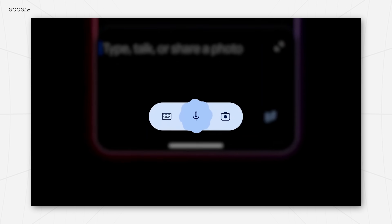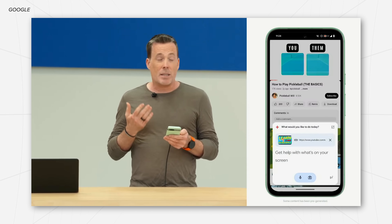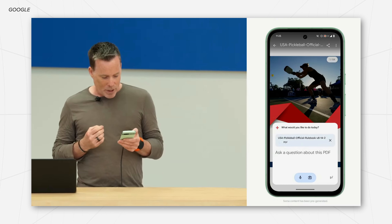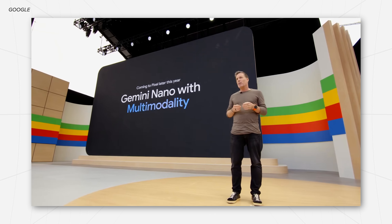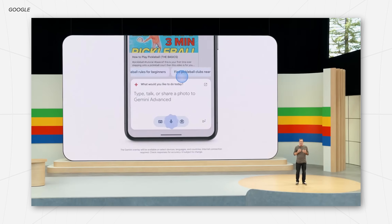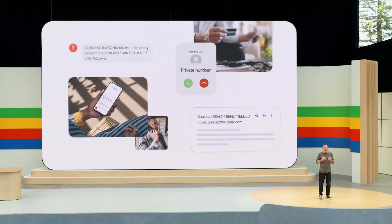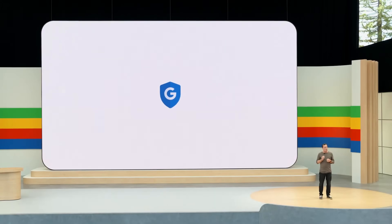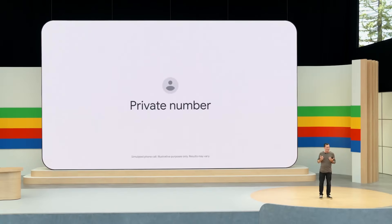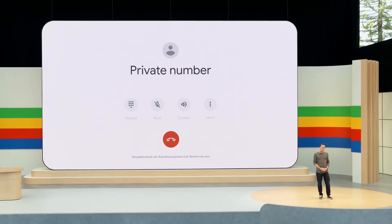There are some other smaller features on the mobile side, such as offering help with a video you're watching or being able to search within a PDF. Specifically for Pixel devices, by leveraging Gemini Nano — where all of the processing happens entirely on-device — it can look at your screen, read your conversations, and suggest things to say. It can even listen into your phone calls and detect whether it's a scam or not, which is really wild.